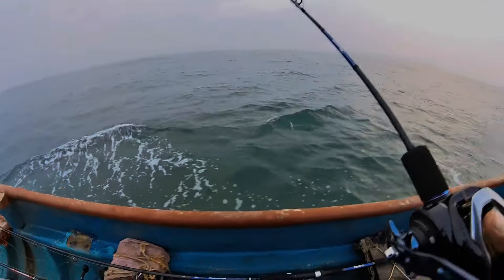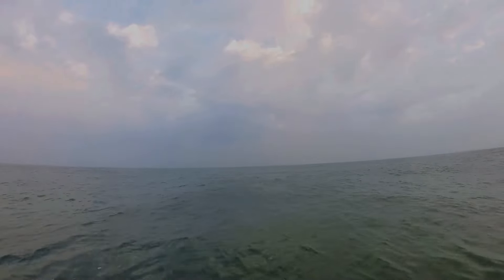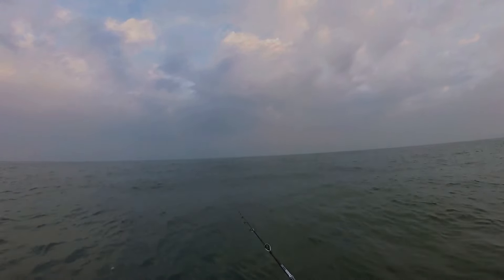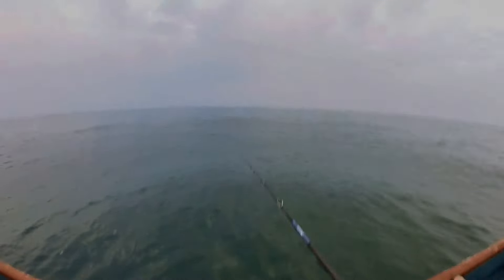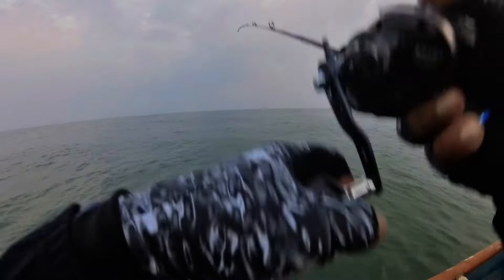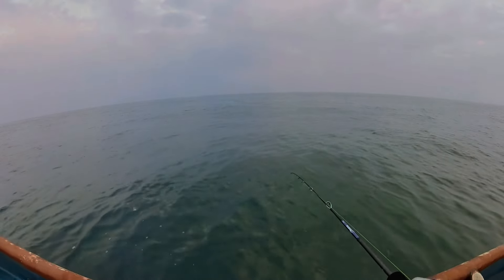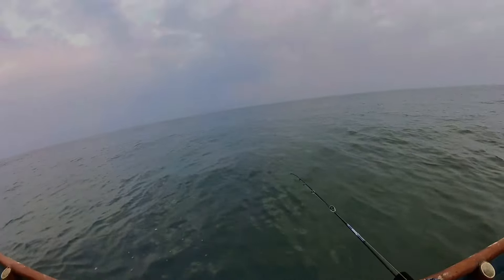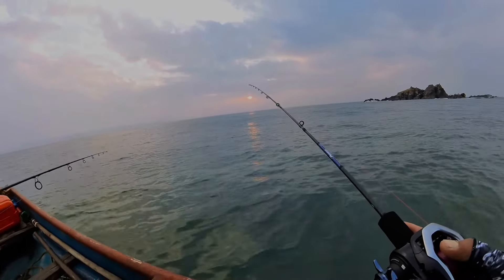One size bottom jigging here. We have dropped the jig. You can have a look at the beautiful sunrise here.